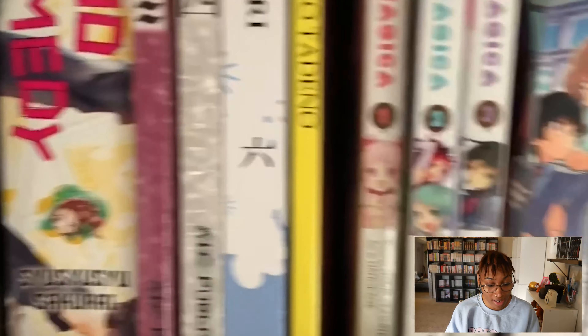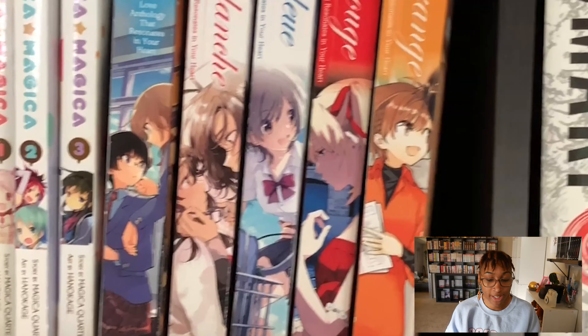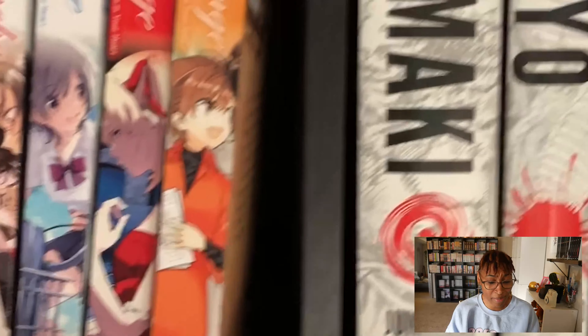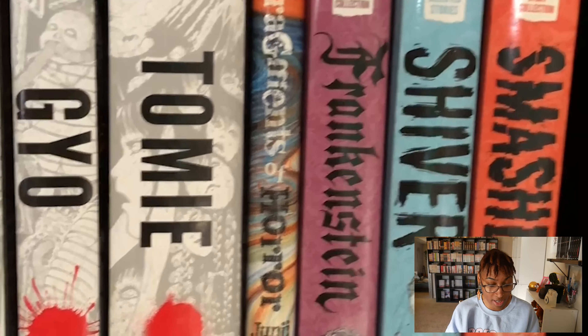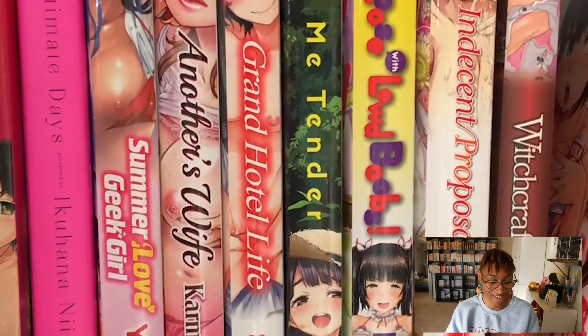Madoka Magica, Éclair, all of those. A bunch of Junji Ito titles — not all of them but quite a few. I've only read Tomie and Uzumaki. And then there's my hentai — love it, love to see it.